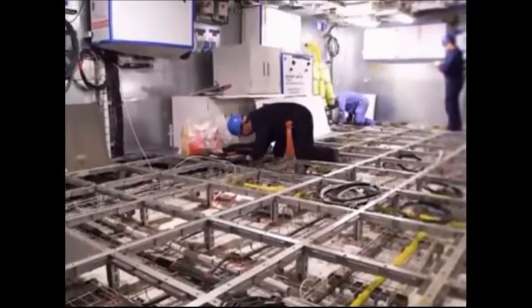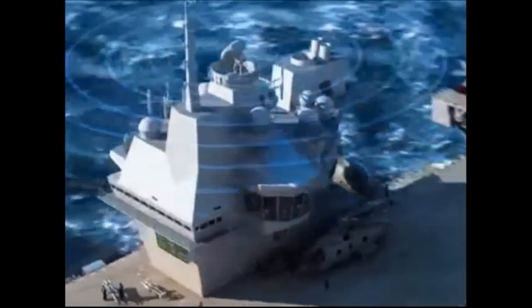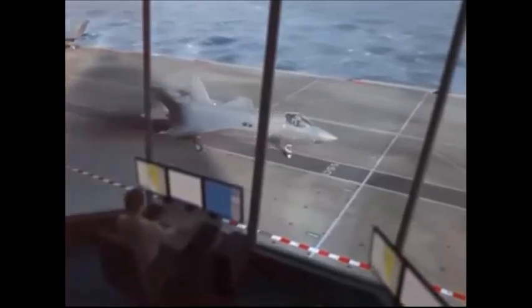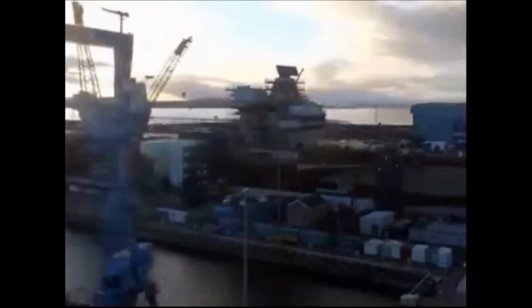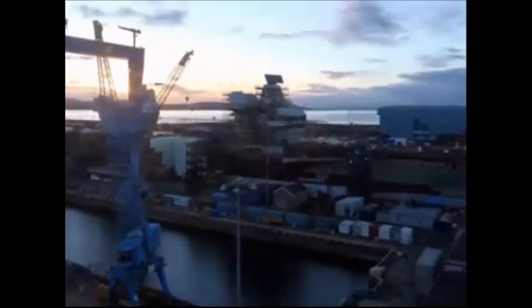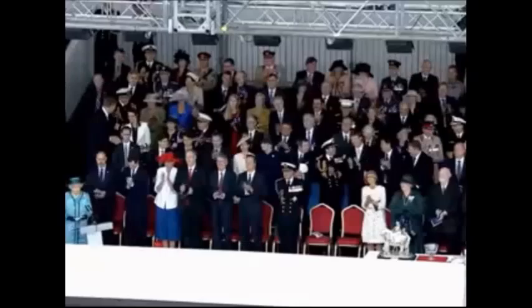The new aircraft carrier has two smaller islands instead of one larger island. The forward island is for navigating the ship, while the rear island is for controlling flying operations. The Queen Elizabeth class aircraft carriers will be armed with Phalanx close-in weapon systems to counter airborne threats and 30mm naval guns to counter seaborne threats.